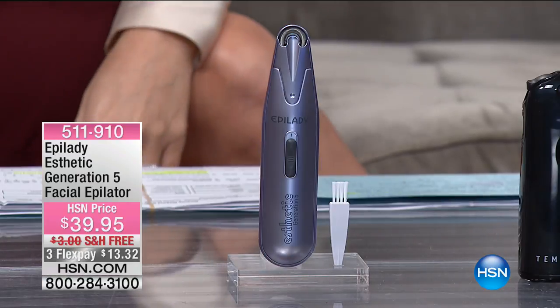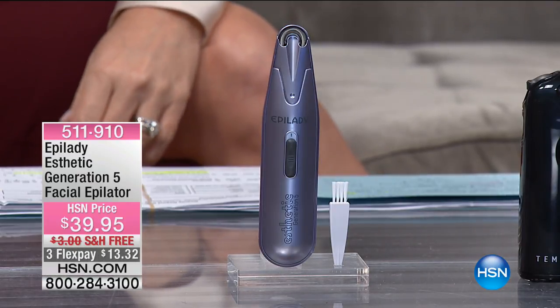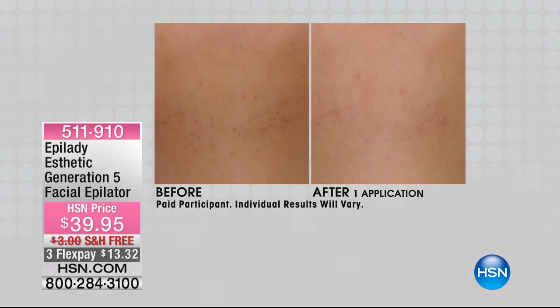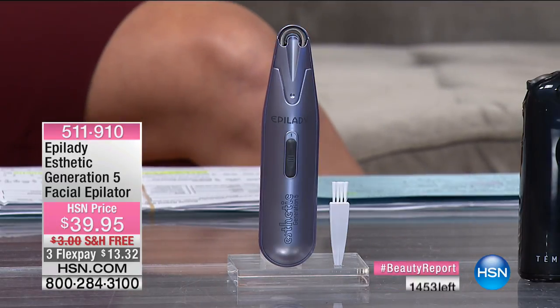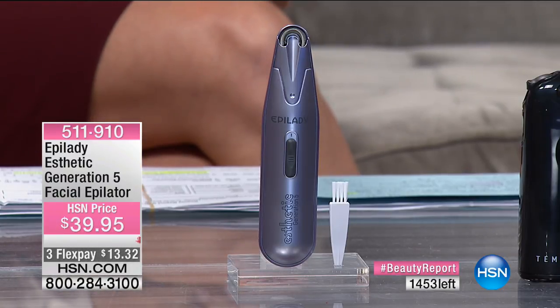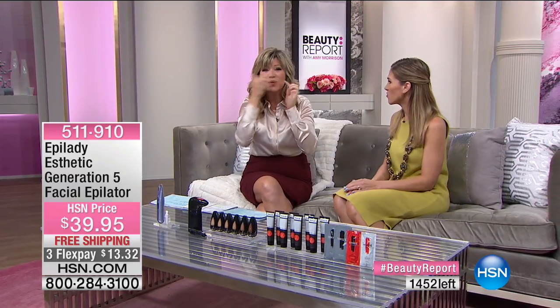If you're tired of having your upper lip or chin area waxed, tired of the peach fuzz and all your makeup sitting on top of it, Epilady is here with their next generation of facial epilators. Over 200 have already been pre-ordered and we haven't even aired this yet. There are only 1,400 remaining. It's on three credit card payments — less than $14. It's a game changer when you can get rid of that stubble, right here tonight.